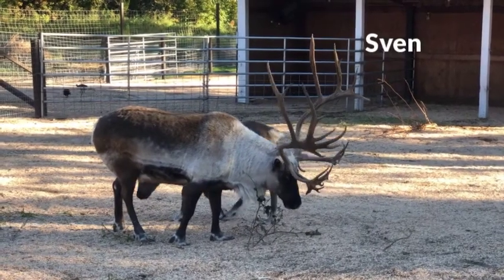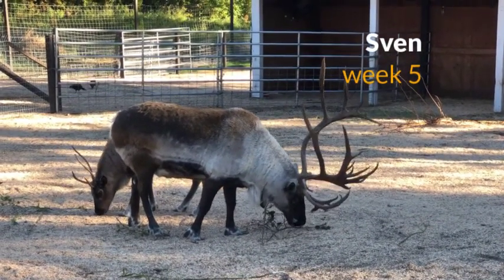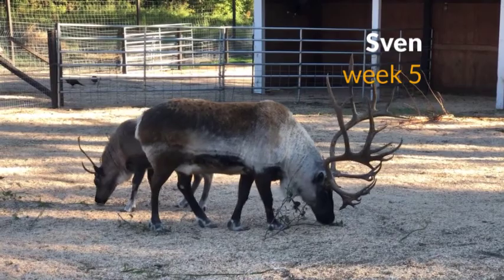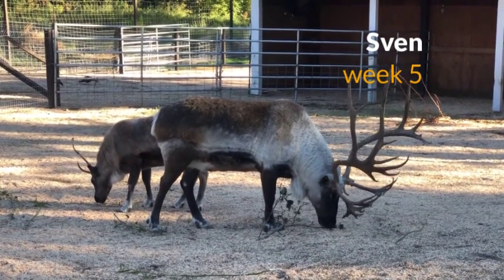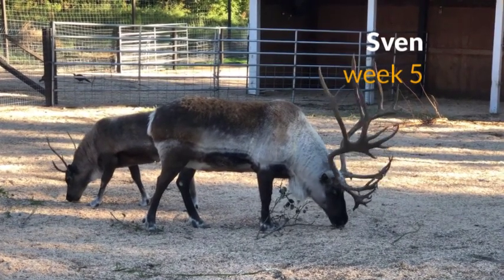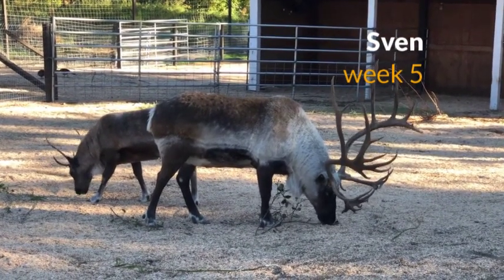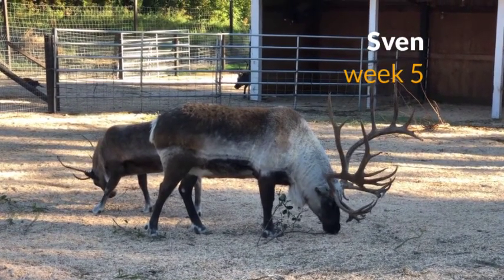Here we have Sven finishing off the last of his willows tonight, enjoying a nice treat. You can see how much lighter he's gotten this week, working on that winter coat. All of that white hair is hollow and encapsulated, like a polar bear, for insulation and flotation.